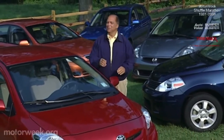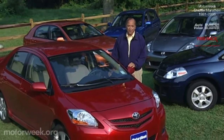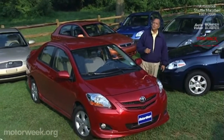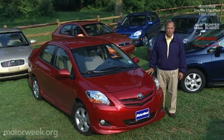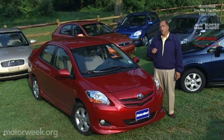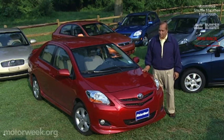Three dollars a gallon — can you believe it? It seems like nothing hits the American psyche harder than high gas prices. And those prices have jump-started small car sales to their best levels in over a decade. So there's no better time than now for a closer look at the latest in fuel-efficient subcompact cars. It's a whole new car world out there, and one where being small is no longer a shortcoming.